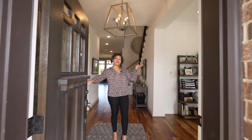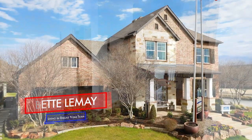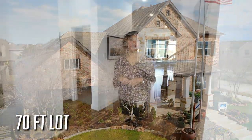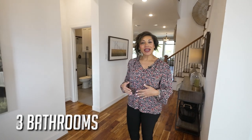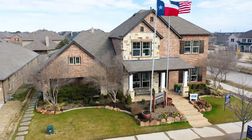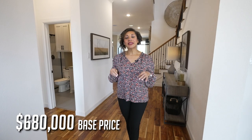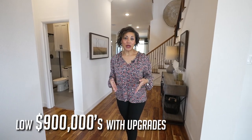Hi, welcome in. I'm Betty with the Living in Dallas Texas team, and today we're going to be featuring this David Weekley Home. This is on a 70-foot lot. This home features 3,450 square feet, four bedrooms, three baths, and a three-car garage that comes standard. The base price starts in the $680,000 range, but this one with all of the upgrades is in the low $900,000 price point.